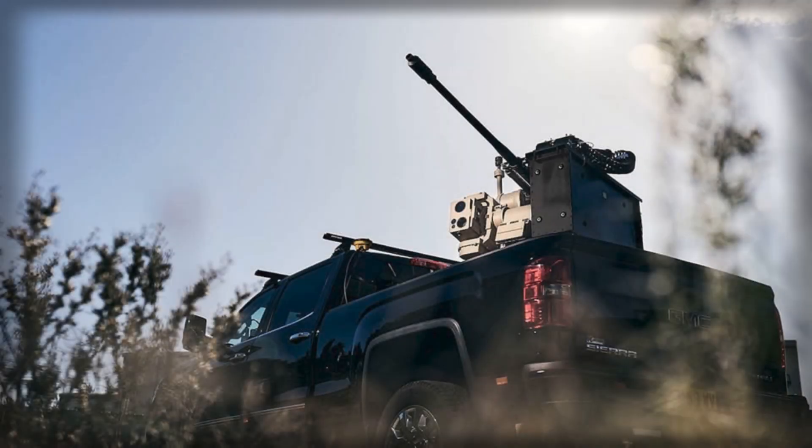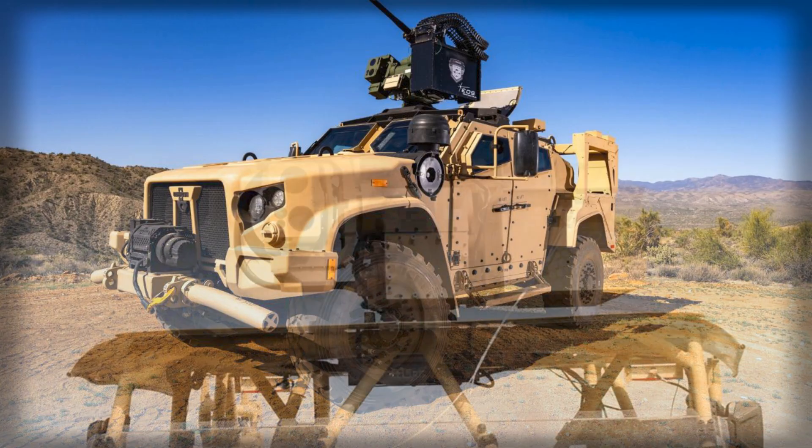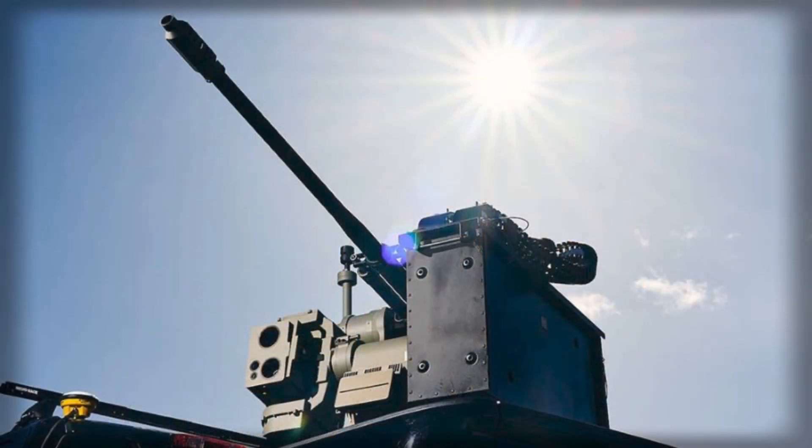The United States just received a clear signal that counter-drone warfare is moving from experiments to scaled capability. A lightweight radar-cued 30x113mm gun system with fresh autonomy features is heading into production on American soil. EOS Defense Systems USA says its Slinger remote weapon station will be built in Huntsville, Alabama, and that new software will let crews find, track, and prosecute small uncrewed aircraft more quickly while reducing the cognitive burden on operators.